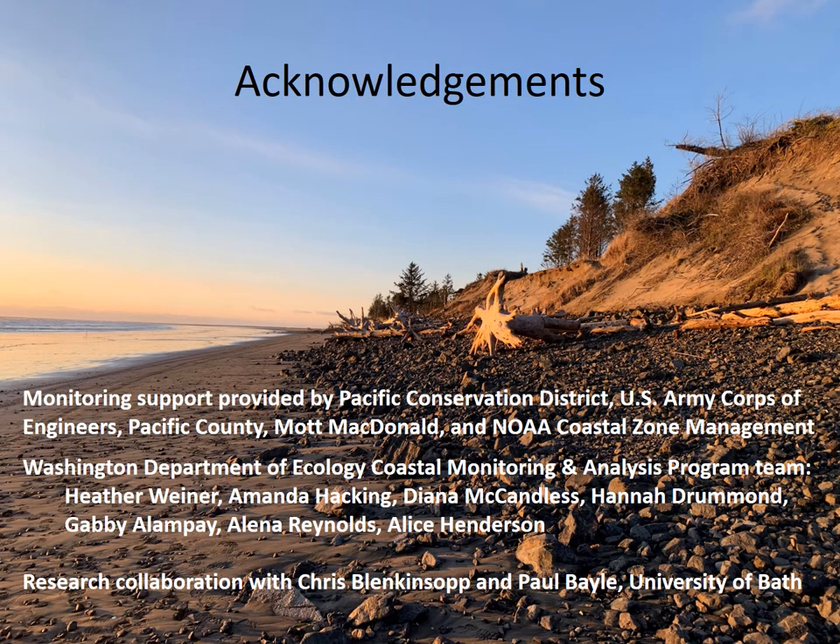I would like to acknowledge the supporters of our monitoring program, as well as my co-workers at the Department of Ecology and collaborators Chris Blankensop and Paul Bale, with whom we've recently submitted two articles related to this project to the journal Coastal Engineering. Thank you.